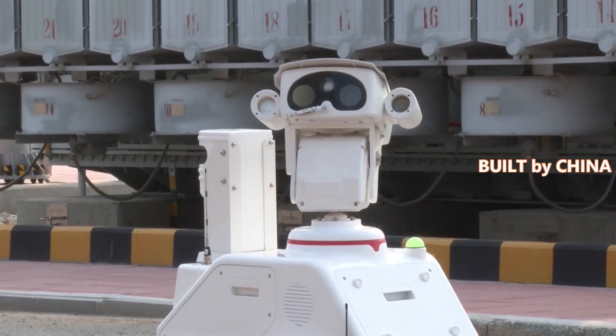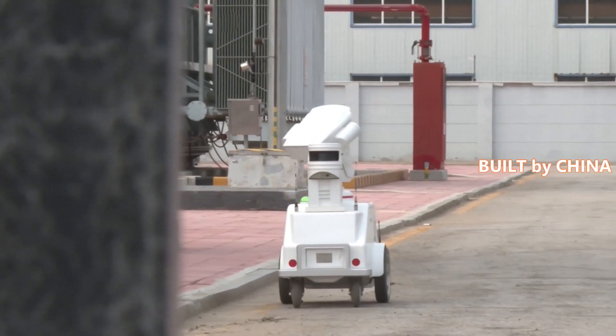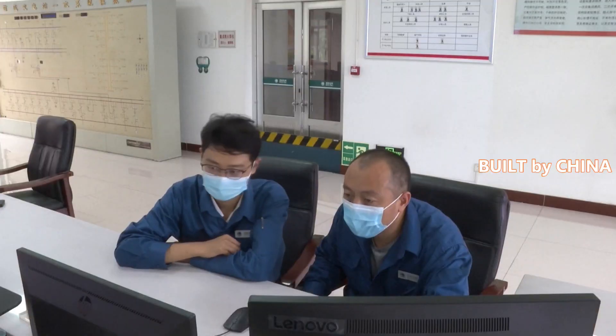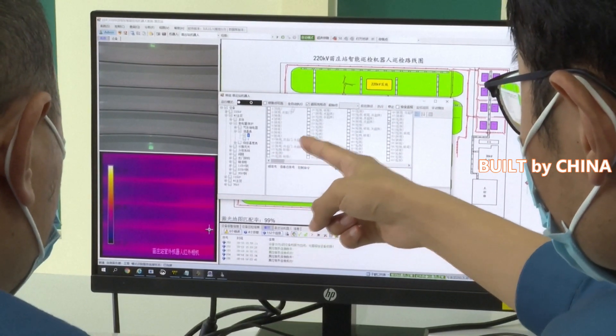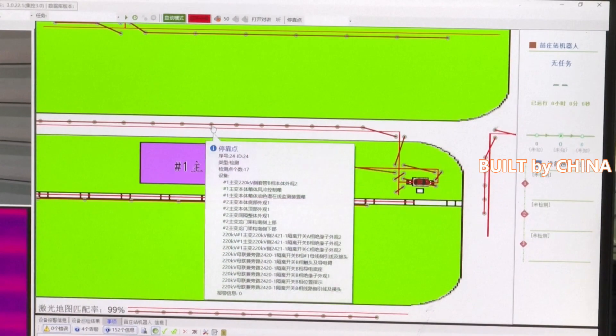These small white robots are programmed along designated routes and capture photos, videos, and other data from each substation. With thermal imaging cameras and status analysis systems, the information is uploaded and sent to technicians who further analyze it and identify any malfunctions in a bid to reduce accidents.